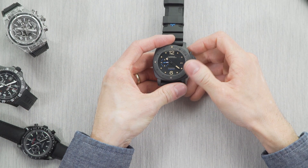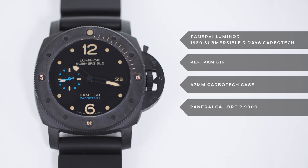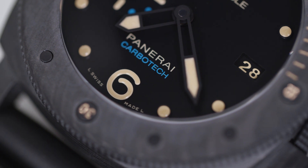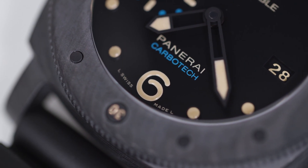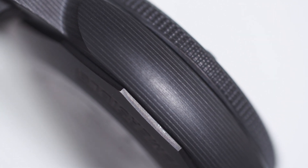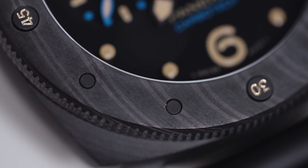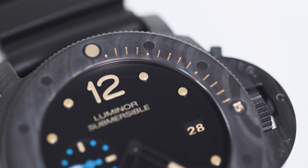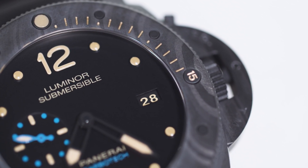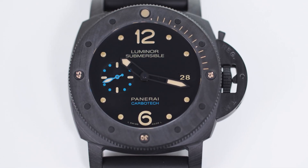The Panerai Luminor 1950 Submersible Three Days Carbotech. Panerai has worked with high-tech case materials before, like ceramic, but this submersible was a first of its kind. It is made out of a proprietary material called Carbotech, which is essentially layers of carbon fiber. Carbotech is lighter than ceramic and titanium and claims to be more resistant as well. This Luminor is also hypoallergenic. The Carbotech case is cut from a block of the proprietary carbon, and the process of creating Carbotech is fascinating. These thin sheets of carbon fiber are pressed together with a high-end polymer under high pressure, forming blocks of this high-tech composite material.